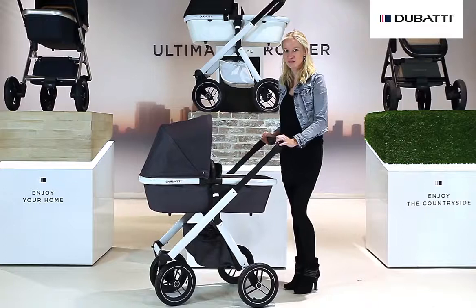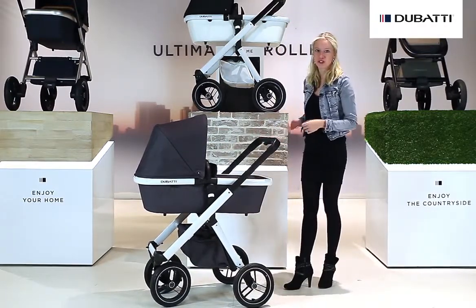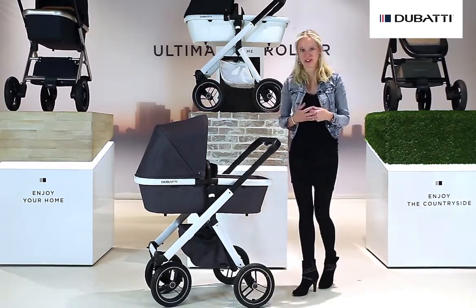The Doubati One, the ultimate stroller. You can use it at home, to go to the woods, or to go to the city. In this video I want to show you the benefits of our strollers.